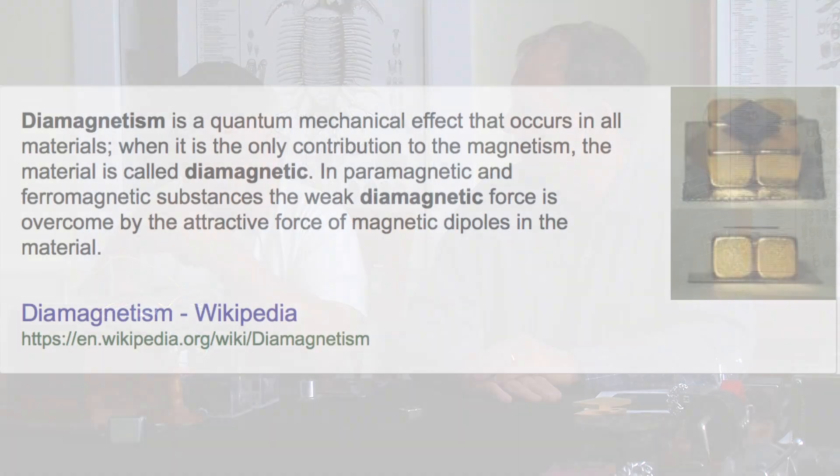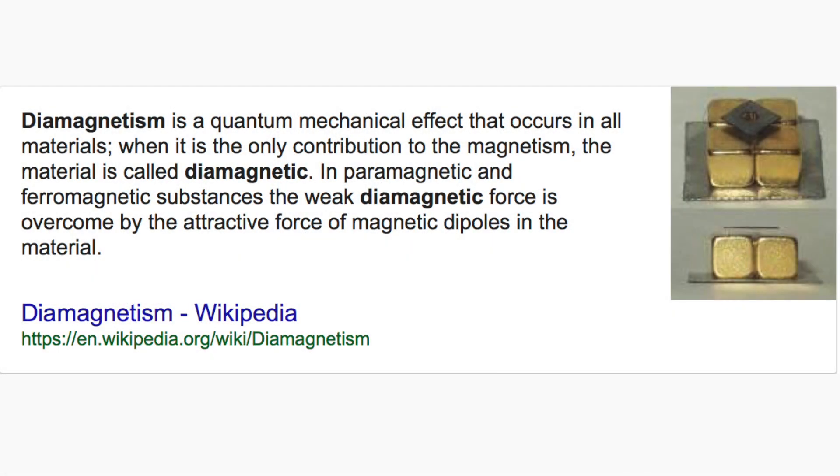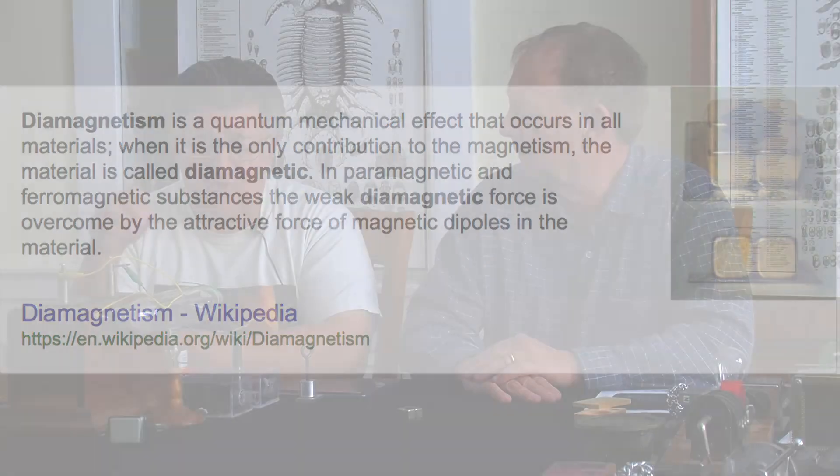And then the last one is diamagnetism, which is an actual repulsive force of a magnet on certain objects. Until recently, that could not be demonstrated outside of the lab without expensive and sensitive equipment — it's such a small effect. Absolutely pure water is diamagnetic, copper slightly, bismuth more so, but the most diamagnetic that we've been able to find and make demonstrable is pyrolytic graphite.